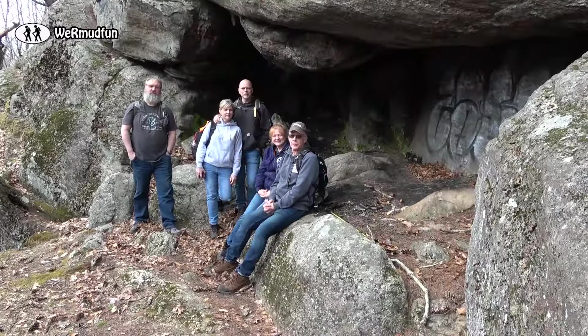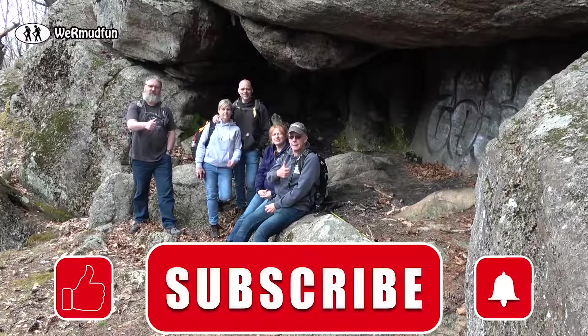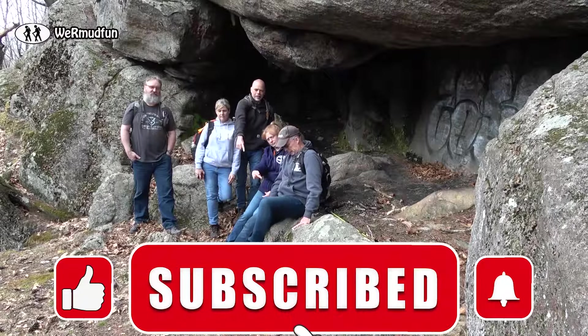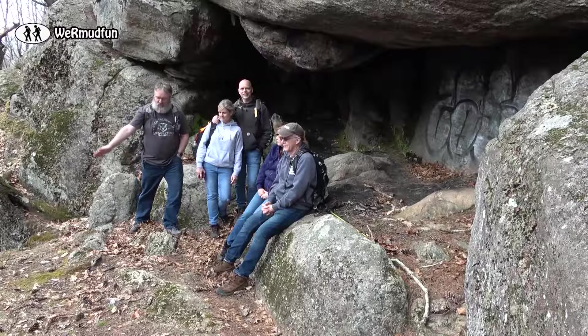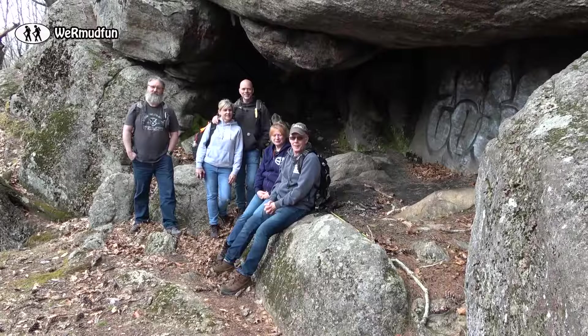Unfortunately the clouds are starting to roll in, which means it's going to rain and we have a little ways to go. So we're going to do the ending right now just in case we get back to the cars and it's pouring. We really hope you liked what you saw, and if you did we'd appreciate that thumbs up as always. If you want to follow along with everything we do here on the We Have Mud Fun channel, click that subscribe button and ring the bell to be notified of future videos. If you have any questions or comments, leave them right down below — or you could just say hi, and we always say hi back. Until our next adventure — the end!